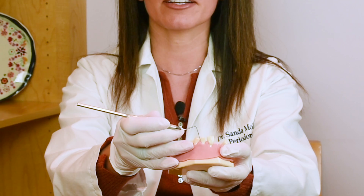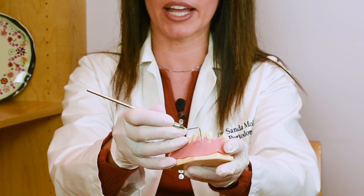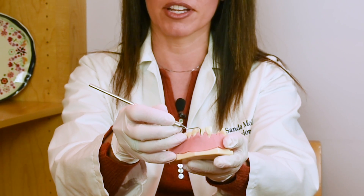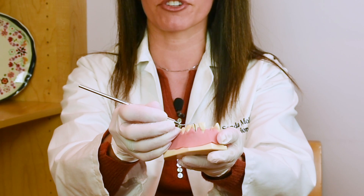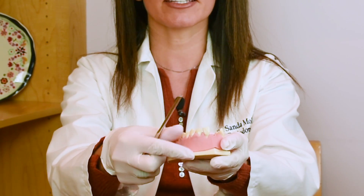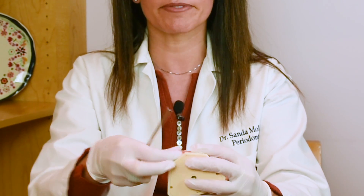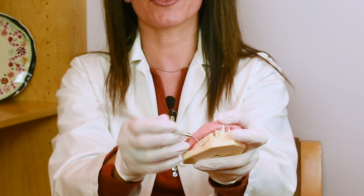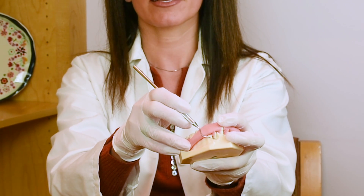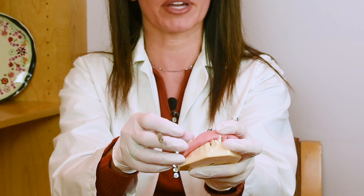So what is periodontal disease? Here I have a model — you can see the gums are actually receding a little bit around the teeth. When I put my measurement down, you can see it's measuring all the way up to almost 12 millimeters, so there's actually a pocket — that's what we refer to as a pocket. When I lift the gum underneath, you can see that the bone is missing around this tooth. There's a good bone level on one tooth, and then a big caved-in area where the root of the tooth is showing with no bone all the way around.